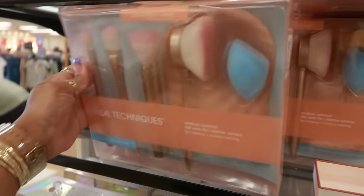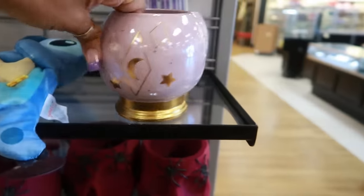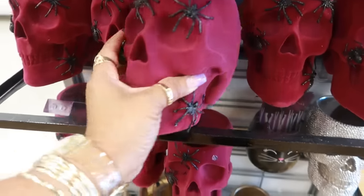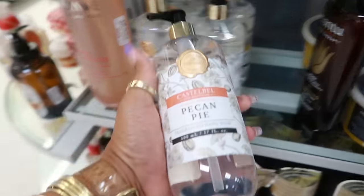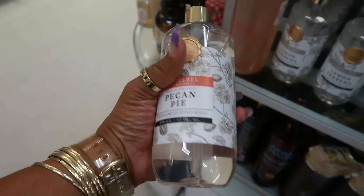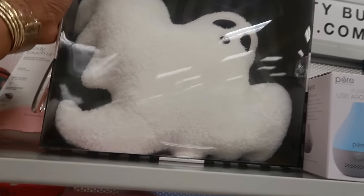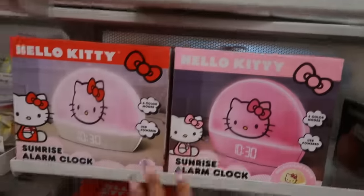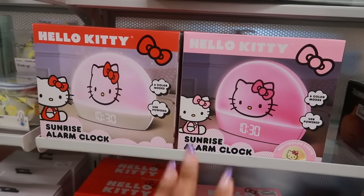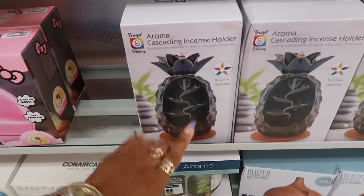Real Techniques brush set is $10. There are lots of makeup brush holders for $8, a gold style for $6, and one with spiders on it — blinged out. There's a pecan pie hand wash for $5, also lemon verbena. There's a ghost-shaped heating pillow for $15. Sunrise alarm clocks for $20 with 6 color modes, USB powered. A pineapple-shaped cascading incense holder for $10 — I like those.